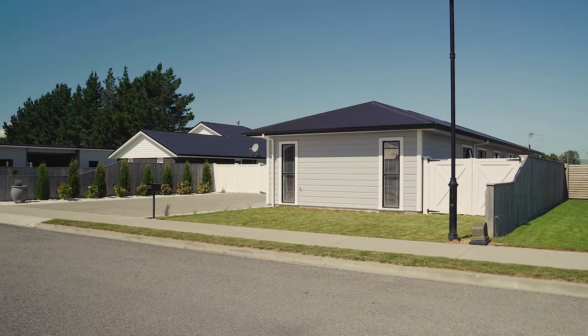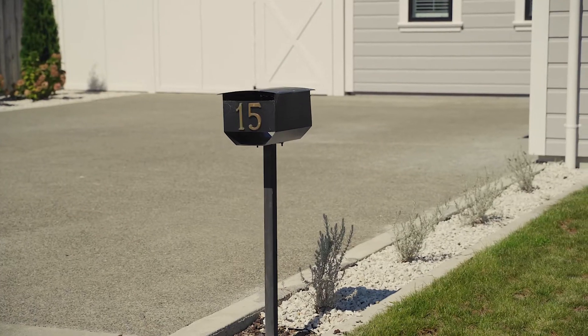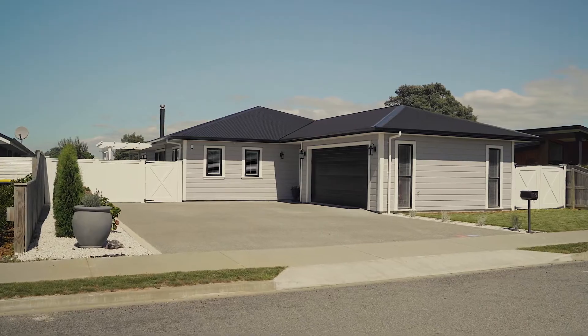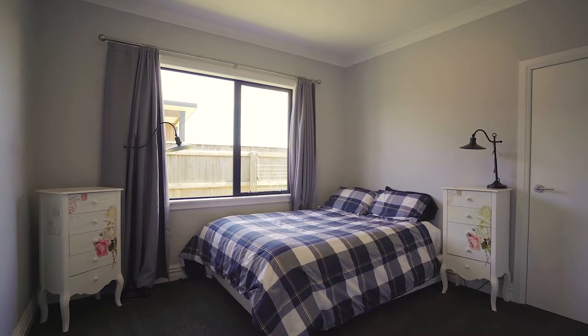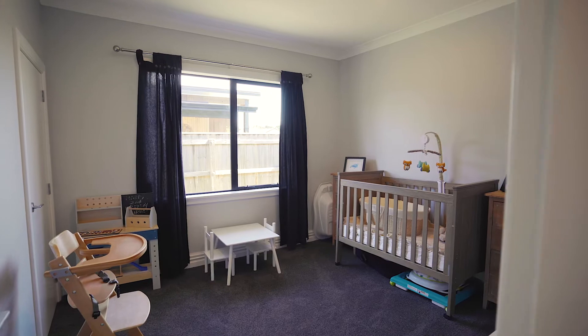Standing tall in the ever-popular and sought-after Craig Miller Street, you'll find this exquisite near-new modern home ready and waiting for you. Illuminated by almost nine-foot ceilings with LED lighting throughout, this modern and tastefully decorated home encompasses four large bedrooms, all with great storage.